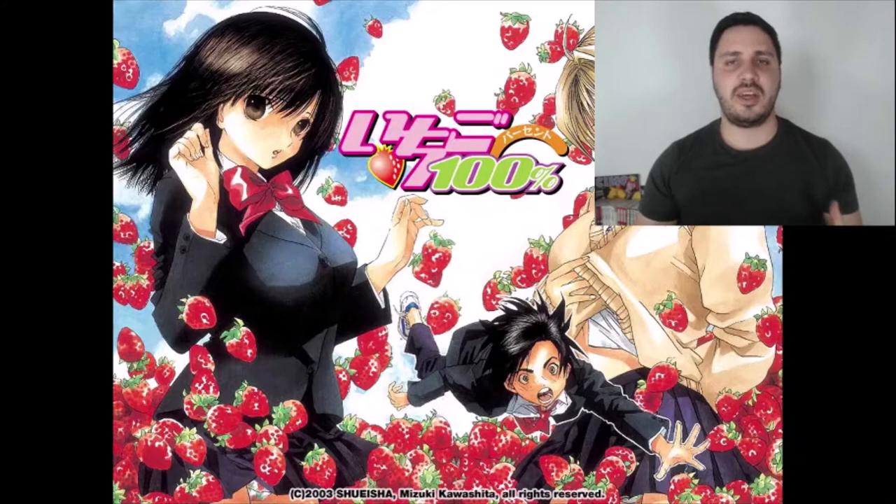The first time I heard about this manga was when it was recommended by a man called Manga Lord. He's an Argentinian man who lives in Finland, and he has the whole collection. He said it was a very funny, very good manga.